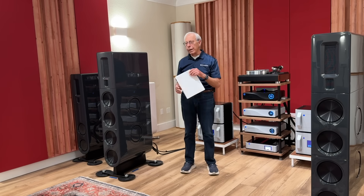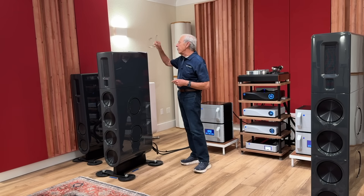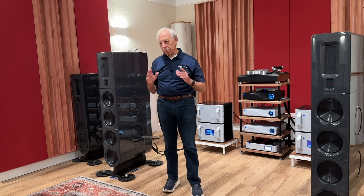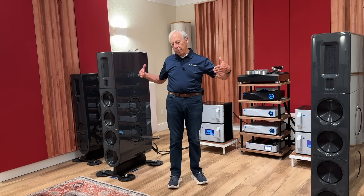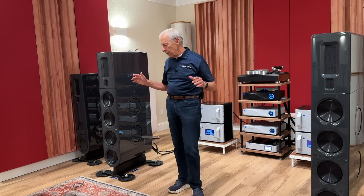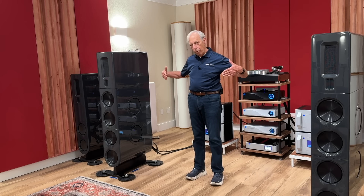It's definitely something we do by ear, but it's also something that is very speaker-dependent. Let's take some examples. A pair of Wilson Audio speakers — Wilson Audio makes some of the best speakers in the world — they like to be toed in. That's because their on and off-axis response is not very flat; it's more pointed. There's a whole bunch of reasons for that, and that's fine because they sound amazing and can make an amazing image, but they need to be pointed in.